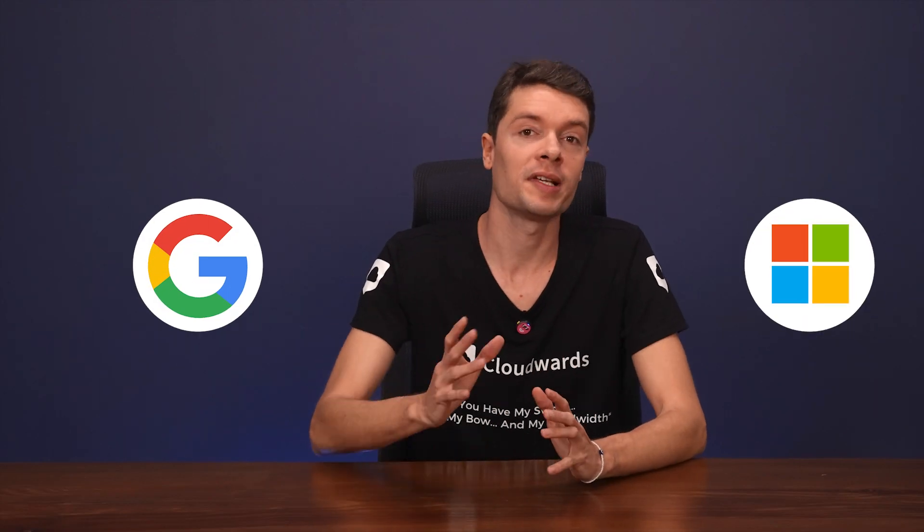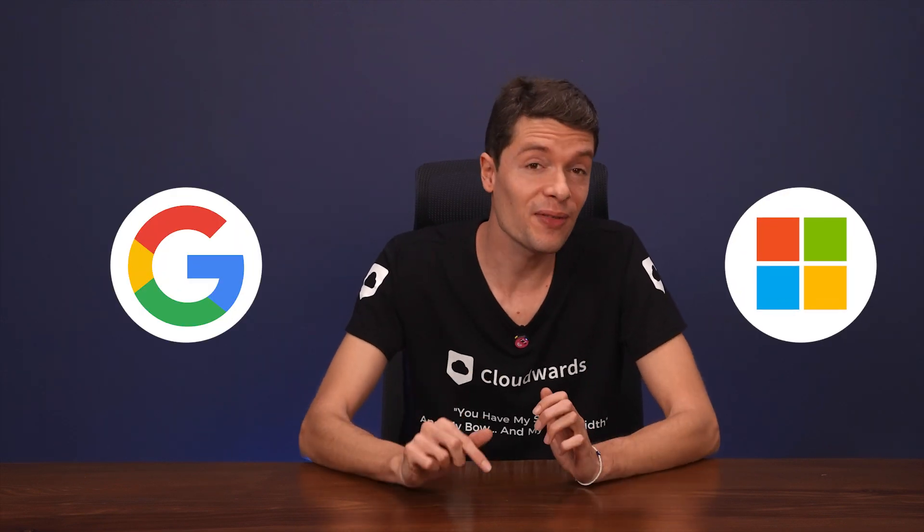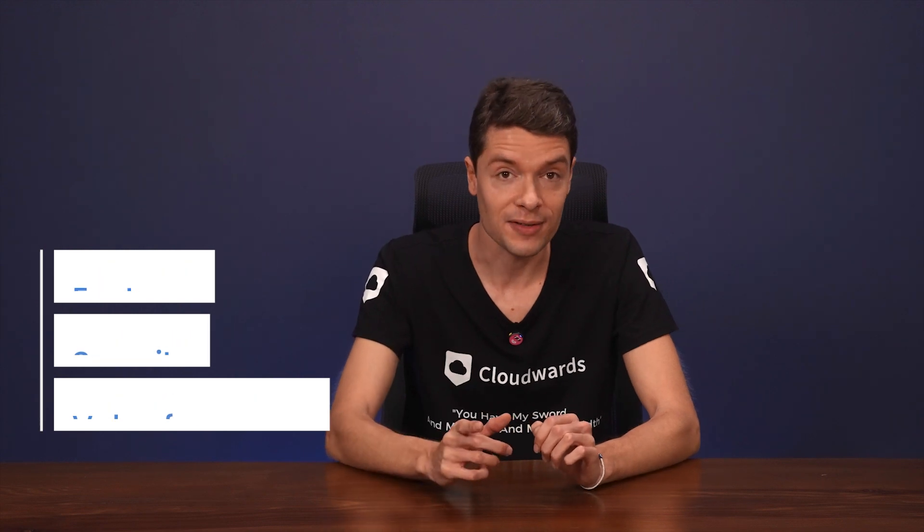Google Workspace and Microsoft 365 are pretty much the kings of productivity. We've never actually compared these two here on the channel, so it's about time we do. If you're scratching your head wondering which cloud productivity suite is best for you, you're in the right place. Today I'm going to put them side by side and compare what they have to offer. We'll look at all the core features, break down security tools, and explore which offers the best value for money. So let's get stuck into it.